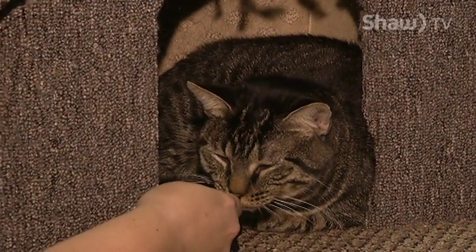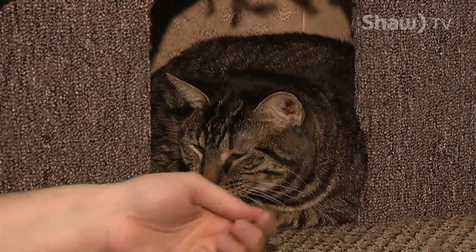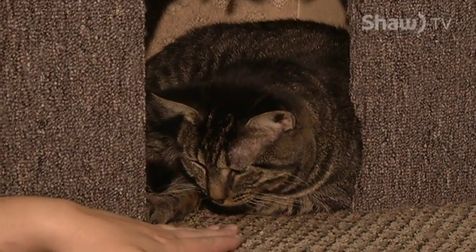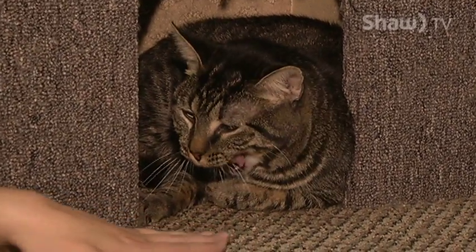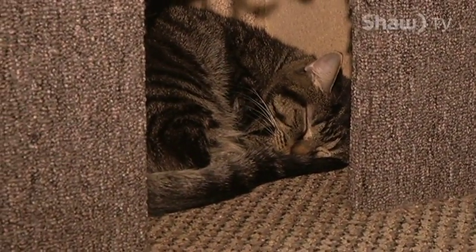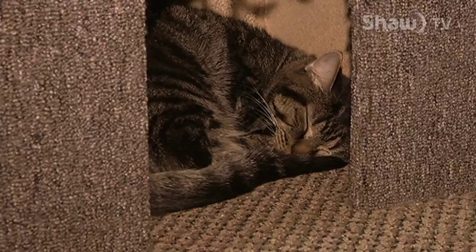So this is Whiskers. Whiskers is very distinctive — he's only two years old, but the distinctive thing about Whiskers is his purr. It's more like a rattle. He just vibrates. It's the coolest noise.